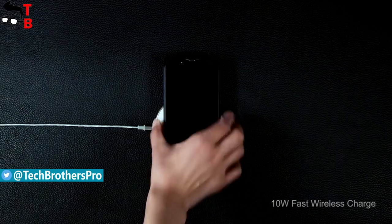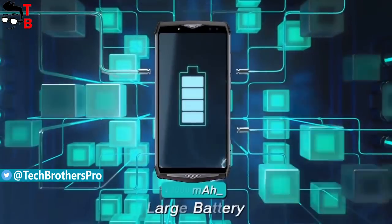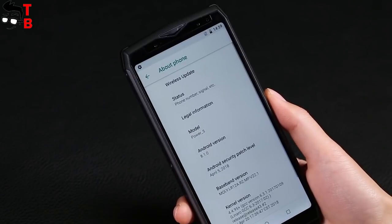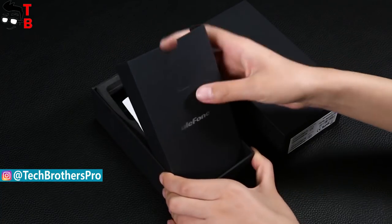It is equipped with a 13000 mAh battery, fast and wireless charging, 4 cameras, 6-inch Full HD display and many other features. Today's video is about Ulefone Power 5 – its unboxing and first review. Let's start with a quick unboxing and then look at the design.